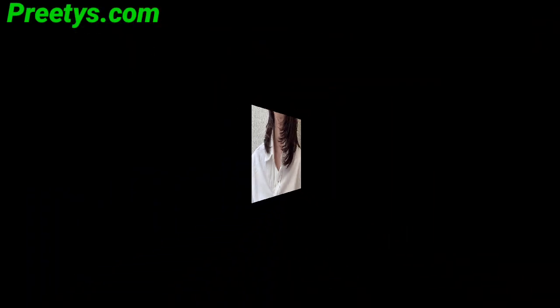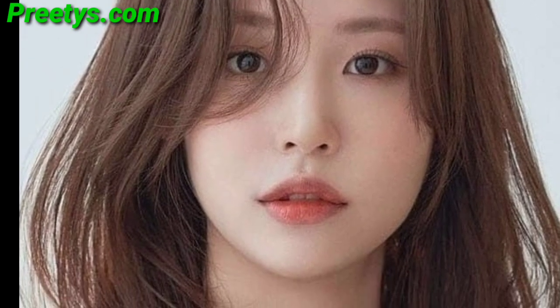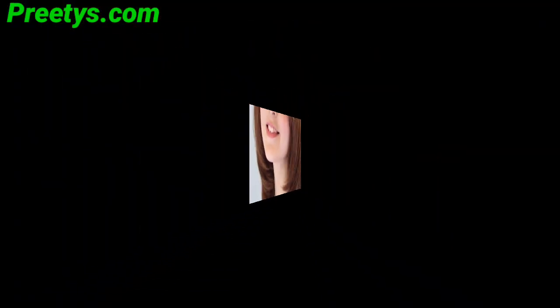Short layers in a pixie cut add texture and interest to this classic low-maintenance hairstyle. Remember, the best layering technique depends on your hair type, face shape, and personal preference. Consult with your stylist for a tailored recommendation.